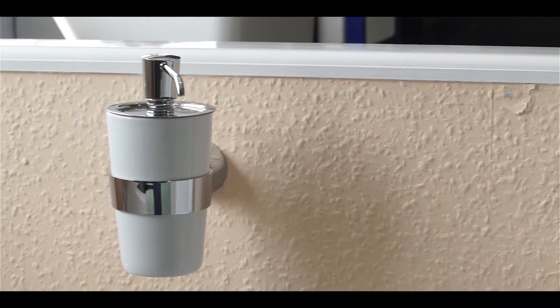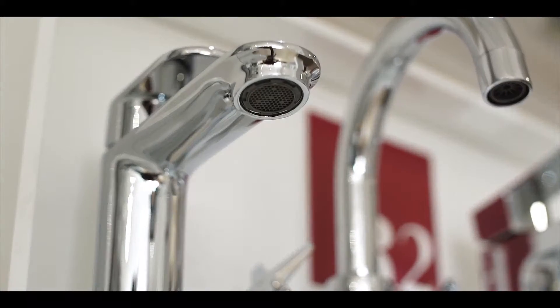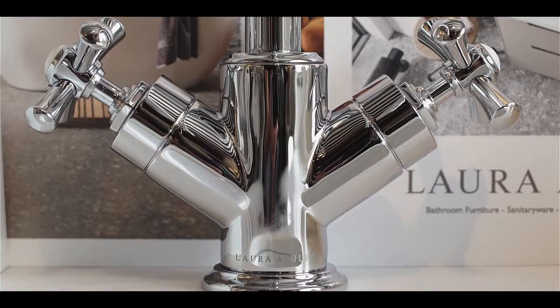Conveniently located in Beccles, our Wellstock showroom displays our latest products from the best manufacturers in the business.